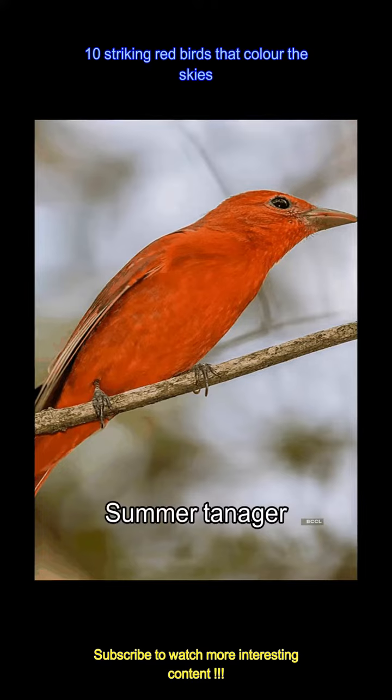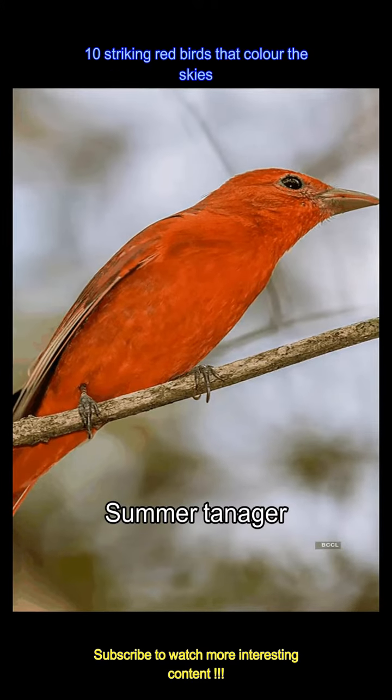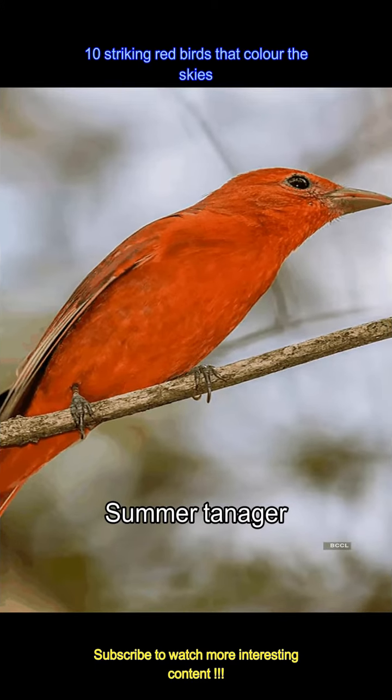The summer tanager, a pure red vision, flits through green leaves. Its vivid plumage makes it a hidden gem amongst the verdant foliage of dense forests.